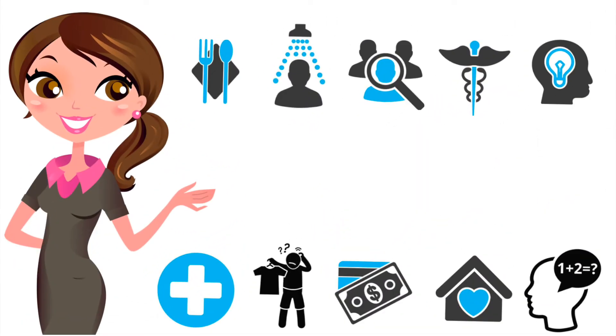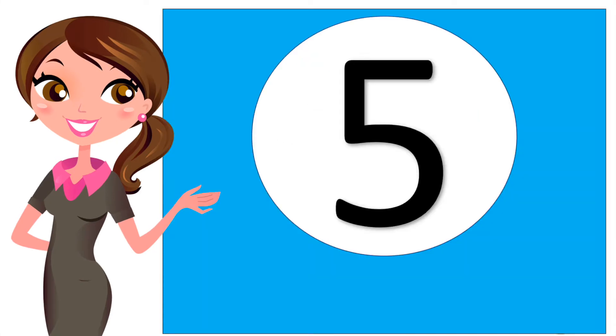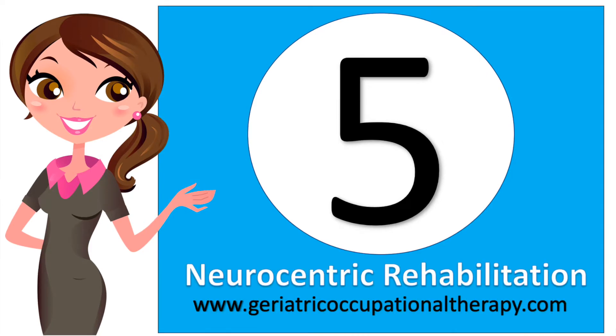Hey everyone and thanks for dialing in today. Welcome to Rethink OT Dailies, five-minute messages to renew the OT mindset and reignite your passion for the profession. I'm Michelle Eliason and I'm a neurocentric occupational therapist and the creator of geriatricoccupationaltherapy.com. Let's jump in.